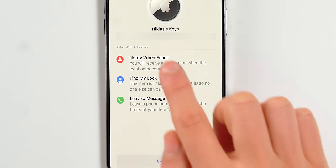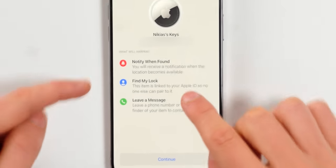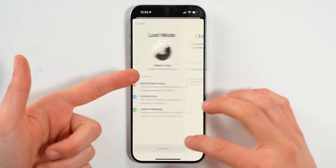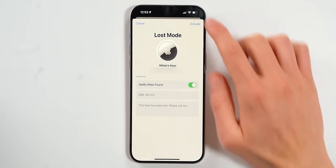If you've lost your iPhone or AirTag, you can enable Lost Mode. What it does: you'll receive a notification when the location becomes available. Maybe your iPhone battery died — when someone charges it or turns it on, you'll get notified with the exact address. Find My Lock also means no one else can pair it to their Apple ID. You can also leave a message and phone number for the finder to contact you. Just like that, you've activated Lost Mode.